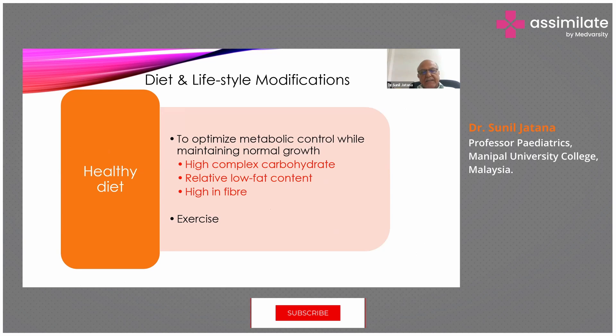Diet must be optimized for the child. A healthy diet should be given with high complex carbohydrate content, relatively low fat, and high in fiber. The child should also be encouraged to exercise.